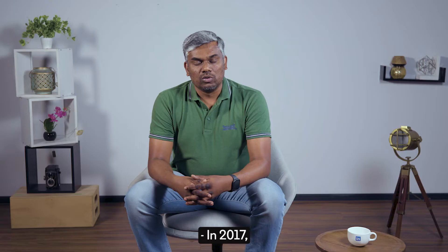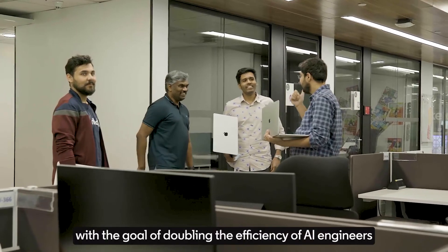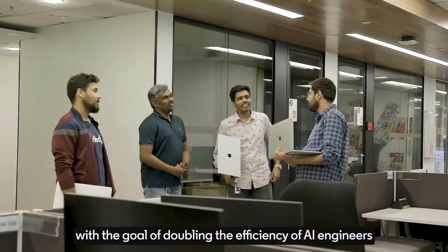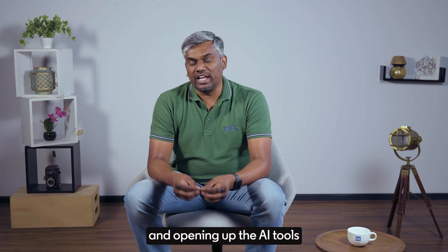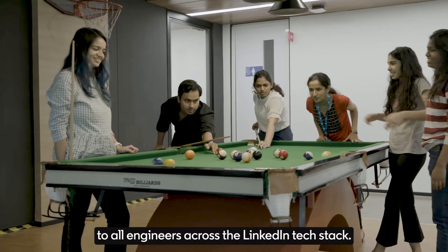In 2017, we started the Productive Machine Learning or ProML initiative with the goal of doubling the efficiency of AI engineers and opening up the AI tools in a standard way to all AI engineers across the LinkedIn tech stack.